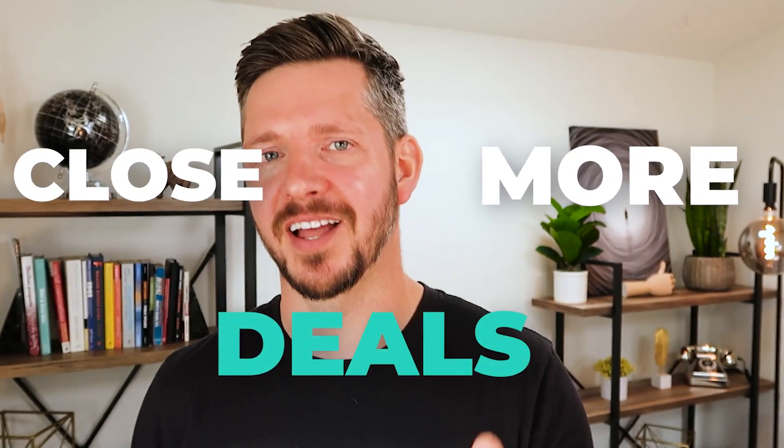Welcome back. In this video, I'll share with you one of the most incredible strategies to help you close more deals. Let's go.